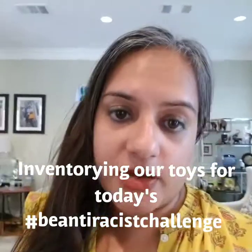Hi everyone, this is Rachel from Artsy Dinos. Today's Be Anti-Racist Challenge was to do an inventory of your toys and assess what you might need to make your toy selection more diverse. So I'm going to go through Bubba's toys. I haven't done this yet — I haven't filtered anything or even cleaned up, so you guys will see his lovely playroom in all its glory.